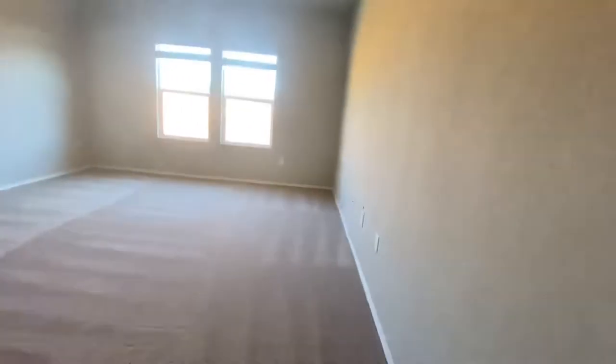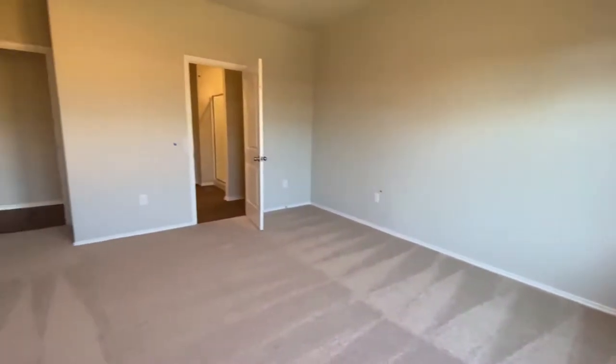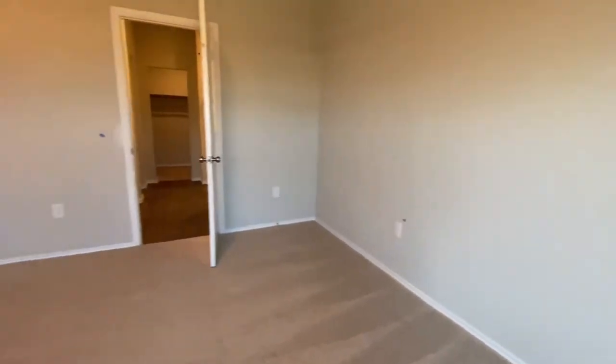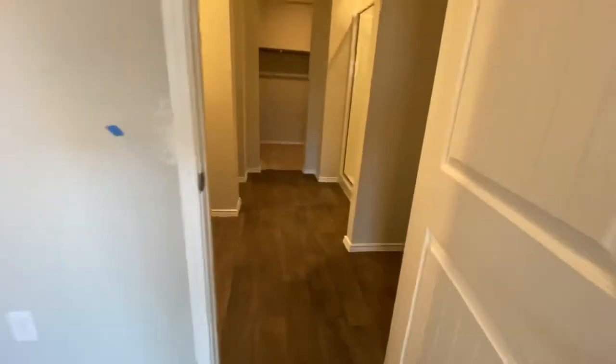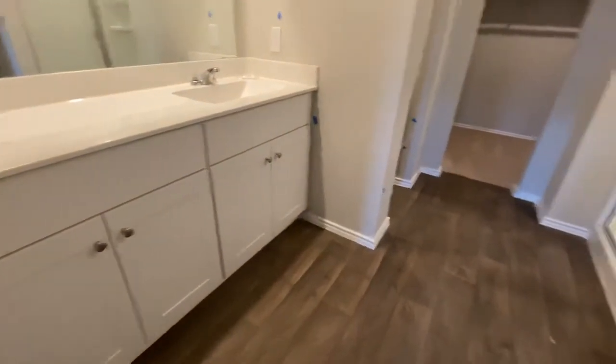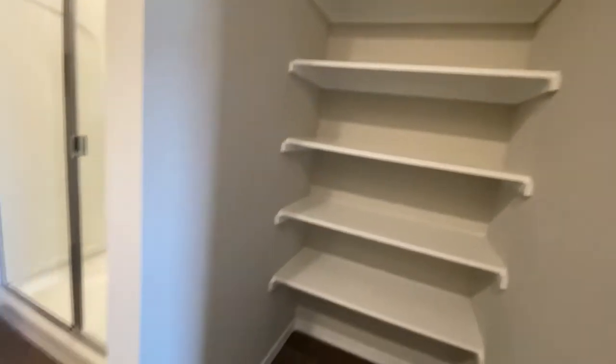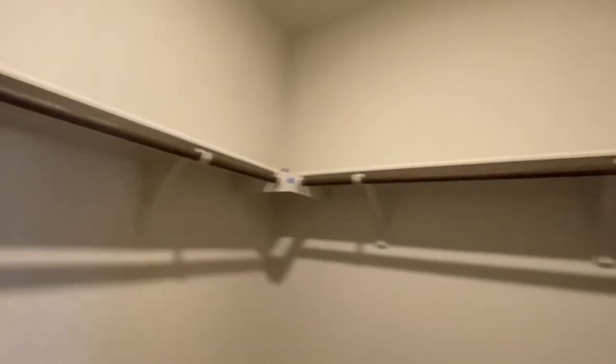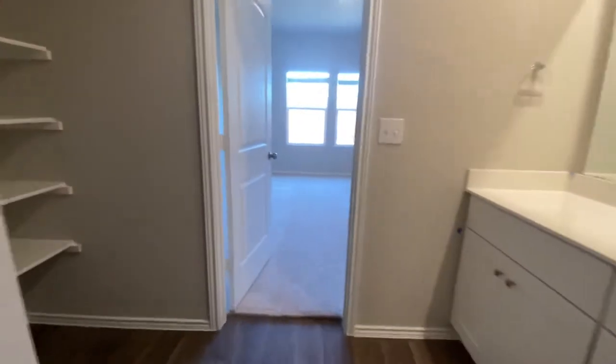Here is your master bedroom — master down, two bedrooms down and two up, which is nice to have. And here is your master bathroom with built-in shelves, a walk-in shower, and a walk-in closet. Let's go on upstairs.